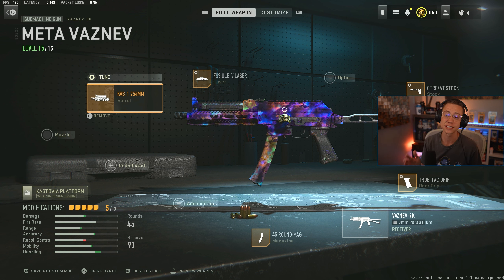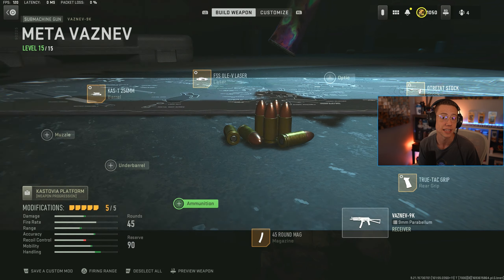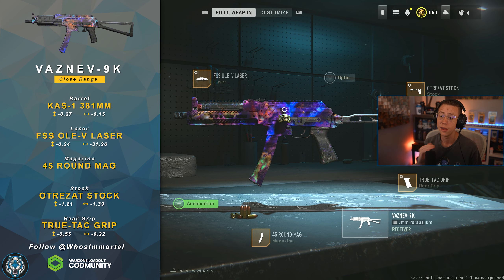If you wanted to use this as sniper support and complement it a bit more there, you could always upgrade to the high velocity ammo since that's available here as well. But it's a really solid, really consistent SMG — really good for just being at number five.